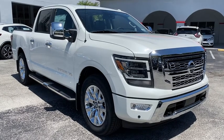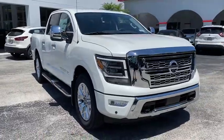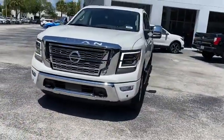You are going to love the 2020 Nissan Titan. The Titan houses the Endurance V8 engine, the largest standard truck engine in its class. But the benefits don't stop there.